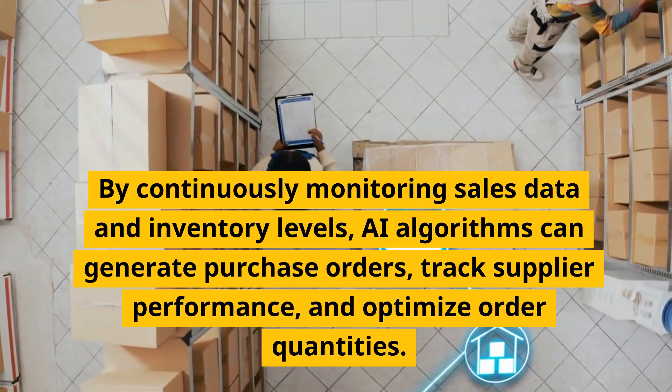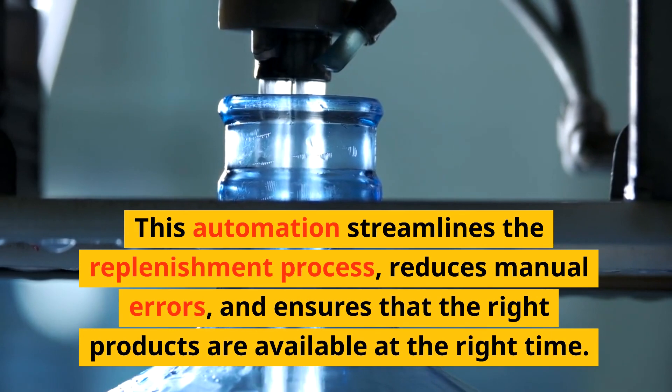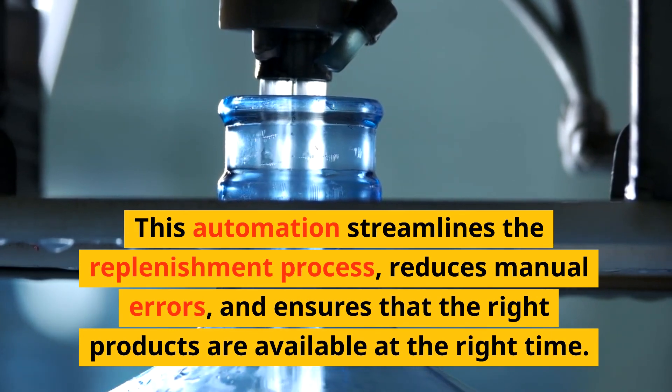AI can optimize order quantities. This automation streamlines the replenishment process, reduces manual errors, and ensures that the right products are available at the right time.